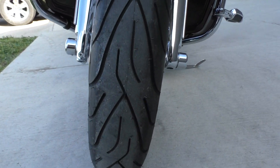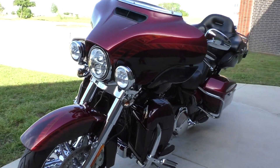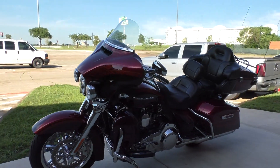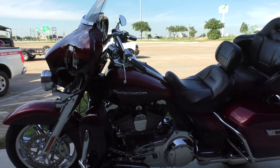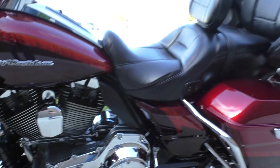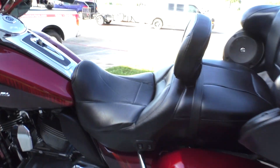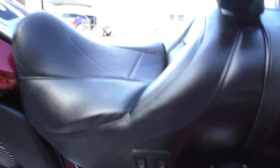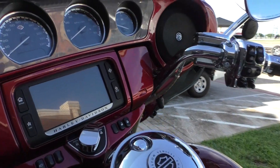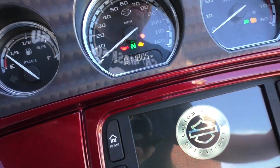It's got a brand-new front tire. The bike's only got 11,805 miles and it runs and rides great. Got the heel-toe shifter. All the chrome over here looks great. It's also got heated seats for both the driver and the passenger.